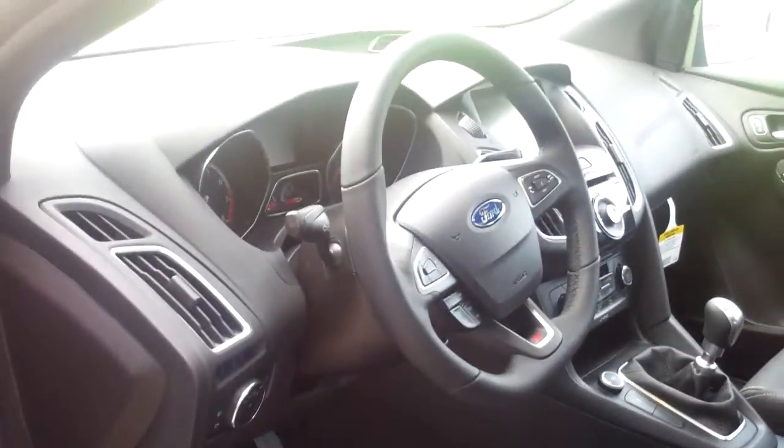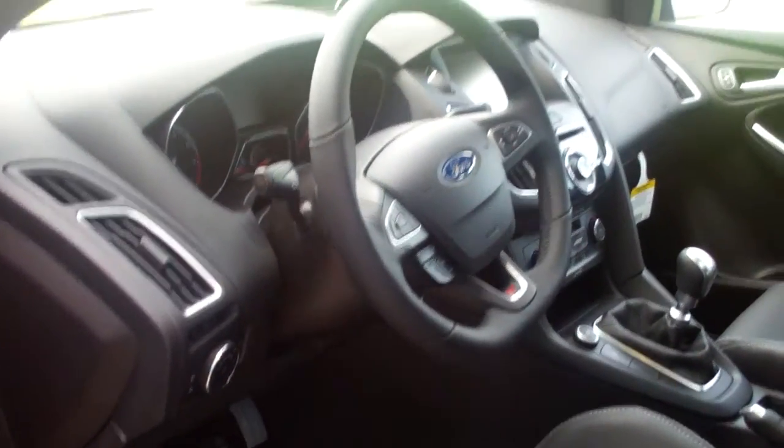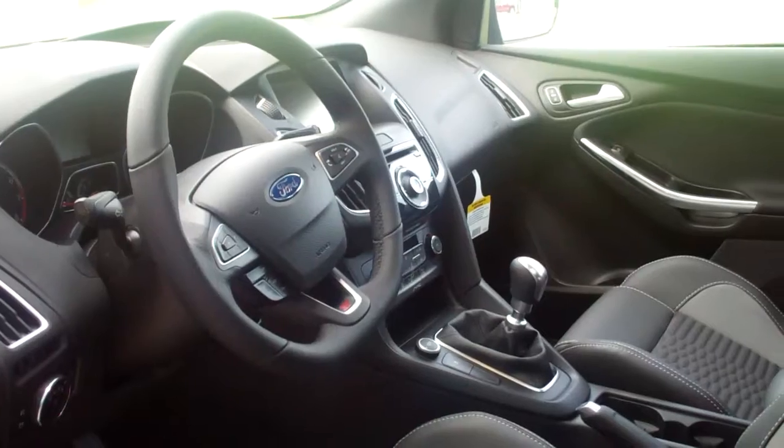It's a lot of fun and a great performance vehicle, and as I said, great customer satisfaction. We have some good programs on these right now. This 2015 in black sounds like just what you're looking for.